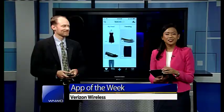Thanks, Annette. It's time for App of the Week. Social shopping has allowed us to exchange product ideas, tips, and get reviews to get us the best deal. Steve Johnston from Verizon joins us live with more.